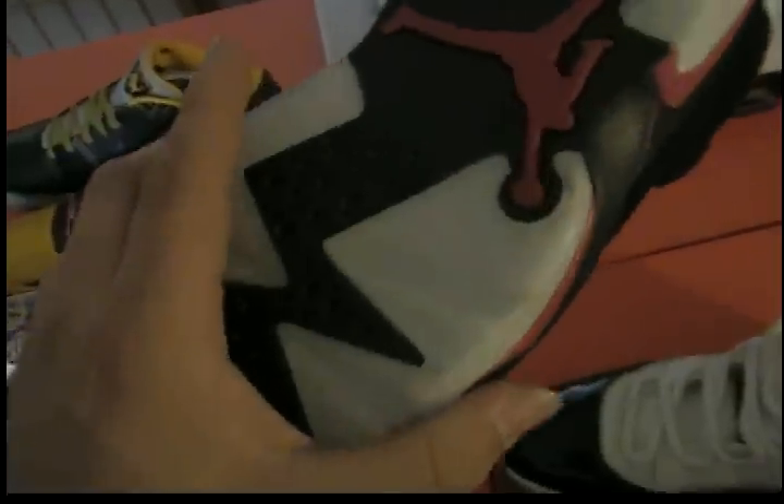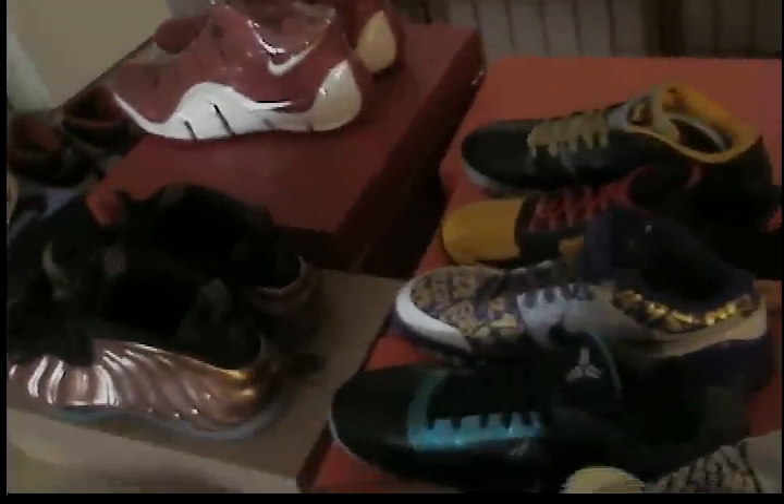These are the Toro Red Sixes. They came out at the beginning of the year — everybody and their mama got them. I haven't worn them because I wanted to keep them, but I'm not feeling them anymore. I still have about three days to return them and get my $165 back, because you can't even get $150 for these now. They restocked and are just sitting on people's shelves.